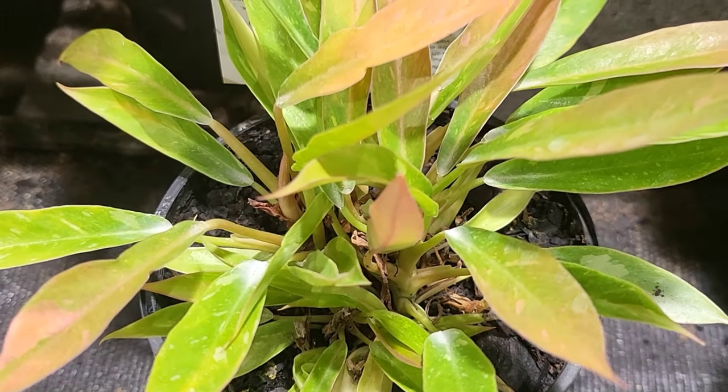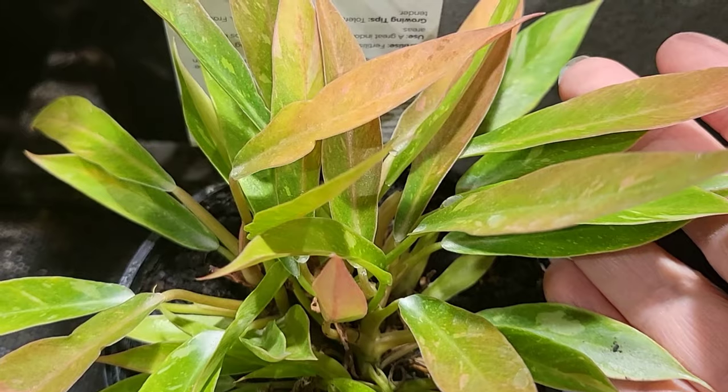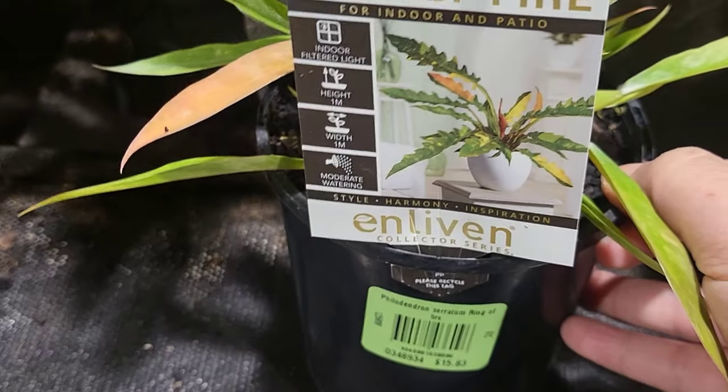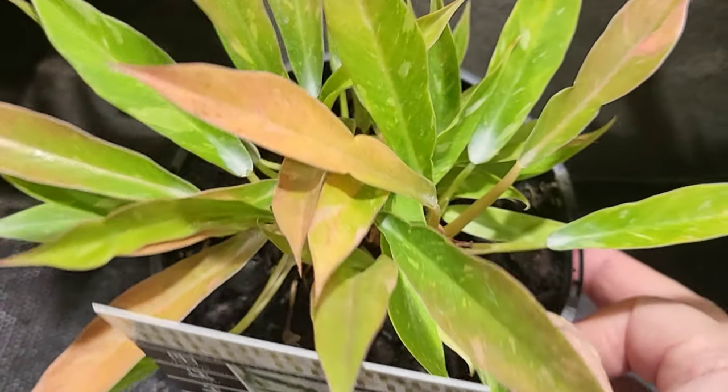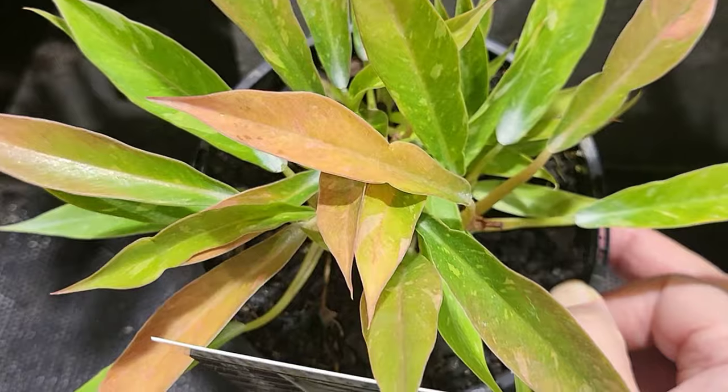Philodendrons — we love them for their gorgeous foliage. Did you know that as of June 2024 there are 621 different types of philodendrons recorded? Philodendrons belong in the Araceae family and they're the second largest group in that family after Ethereums.